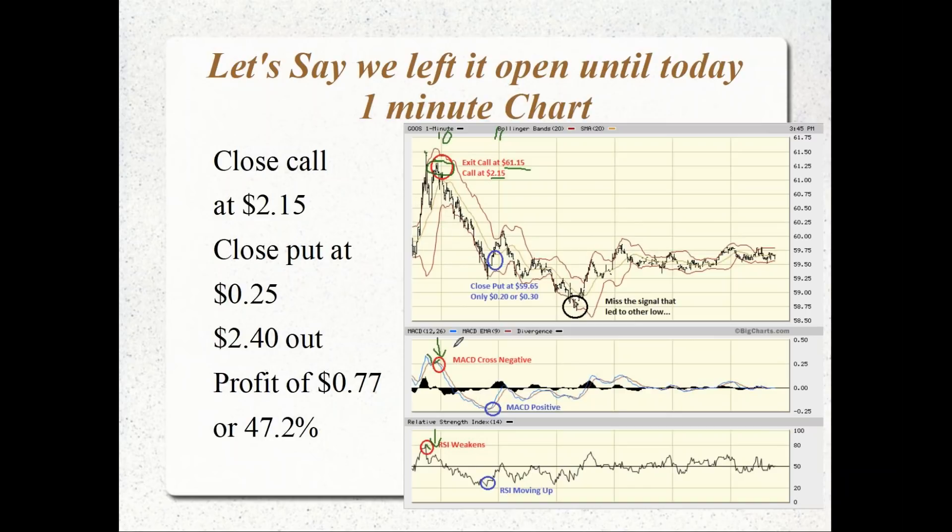At the same time going forward, we follow the stock down. The MACD is still declining, RSI still weakening, but it shifts right before 11 a.m. and we get a positive MACD crossover, maybe at 10:45. The stock's at $59.65 and the put bounced off the low. We might have closed it for around $0.25. So we get out at $2.15 for the call and $0.25 for the put — a total of $2.40 back. Against a debit of $1.63, that's a profit of $0.77 or 47.2%.